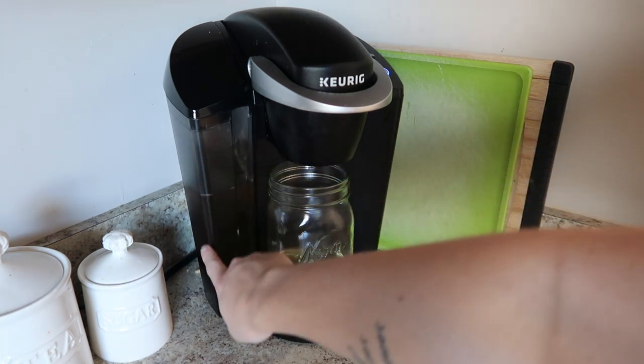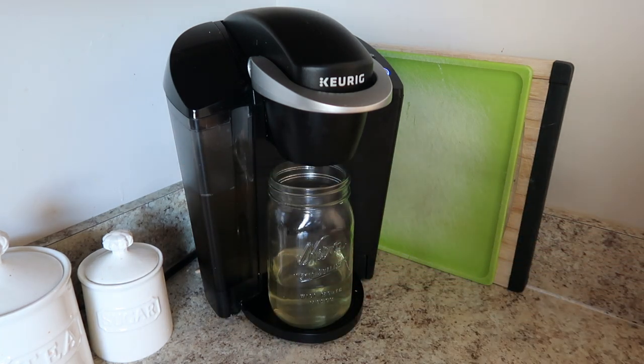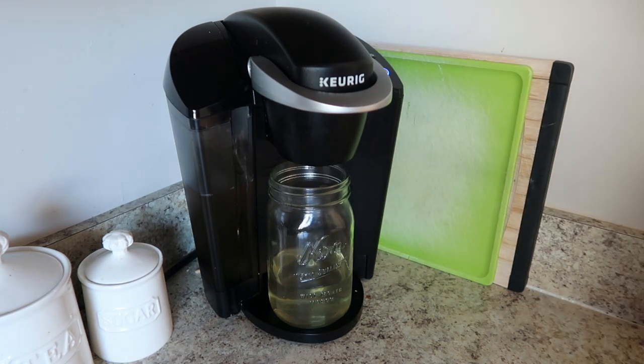It's been probably a year since I cleaned this thing. I'm just going to let it go through the entire water tank and then I will rinse it out with multiple tanks of water after.